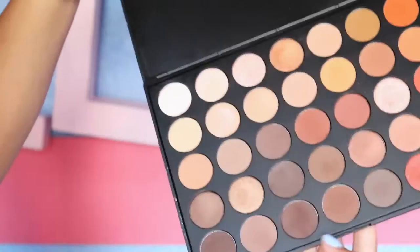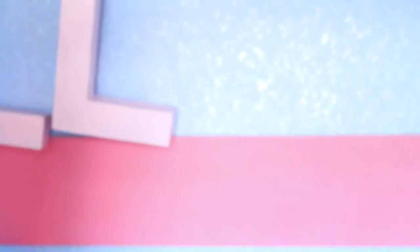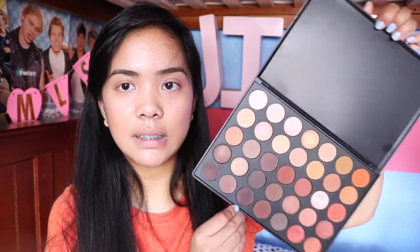Moving on — I got a palette from Morphe. I love the palette but I hate the packaging, probably because it's really cheap. This is the Morphe 350 palette — it's not all shimmer and not all matte, it's half shimmer and half matte. I love it. It has some nice neutral shades, perfect for everyday looks, glam looks, smokey eyes — whatever. Very affordable, so I really recommend it.